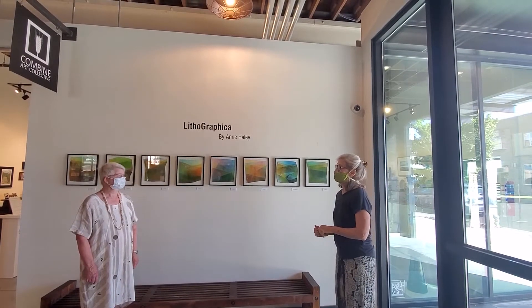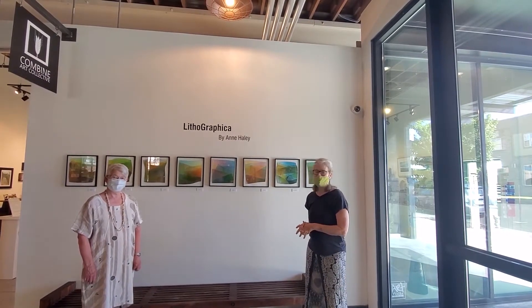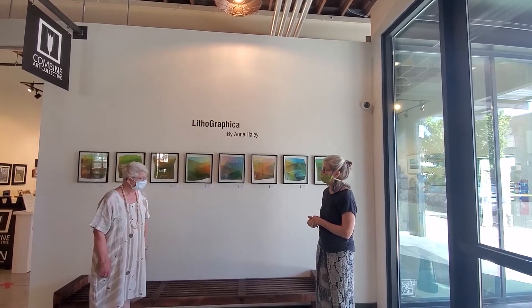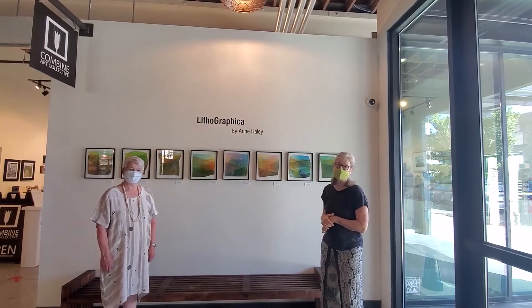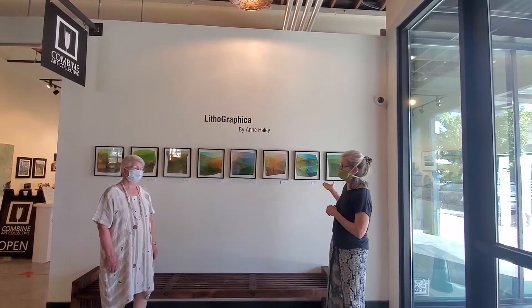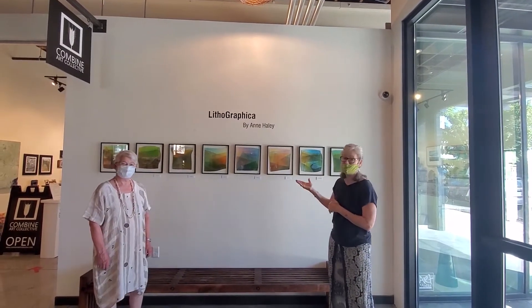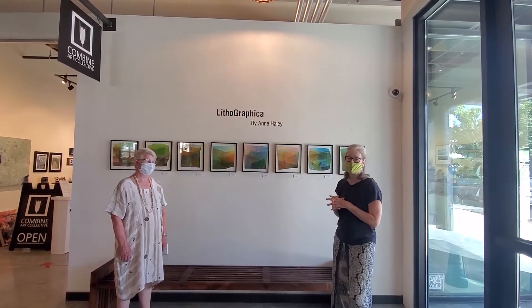Hi, and welcome to the Combine Art Collective first virtual artist reception. We have Anne Haley here who has put together a body of work called Lithographia, and I wanted to start out here and look at this body of monoprints and ask her to tell us a little bit about her inspiration and the intimacy of this work.